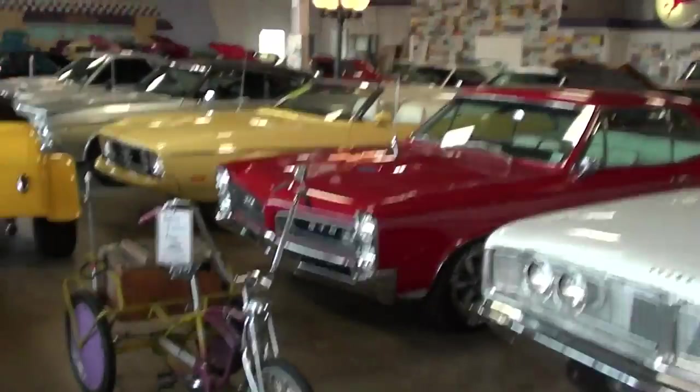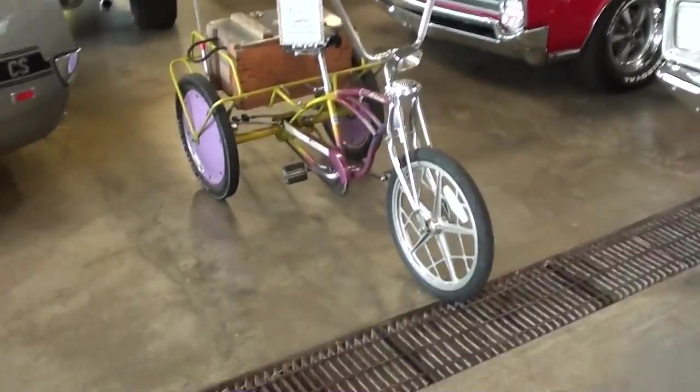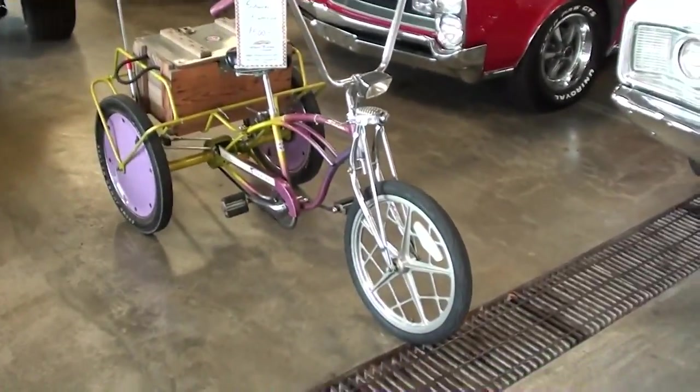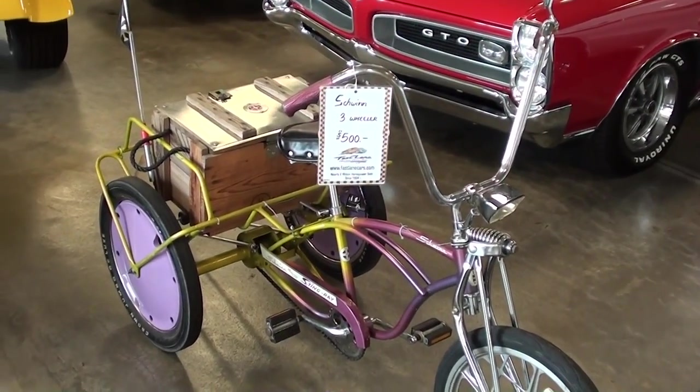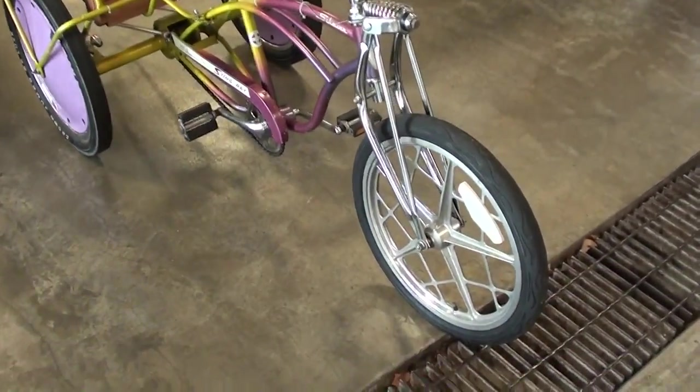Hey guys, coming to you from Fastlane Classic Cars here in St. Charles, Missouri, and I got something a little different for you here. I just noticed this nice little Schwinn Stingray they have, and it's kind of a unique one, so I thought we'd take a look at it.